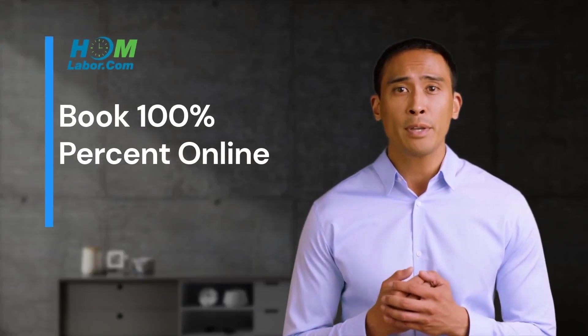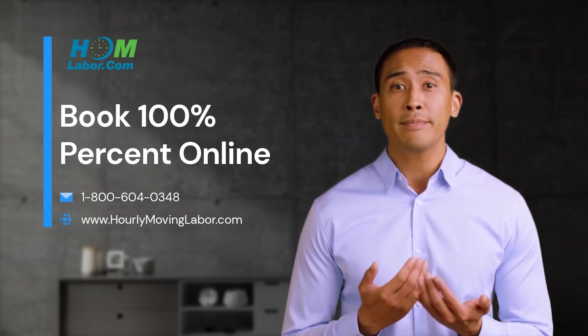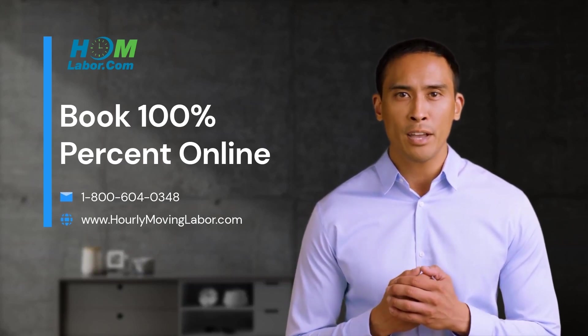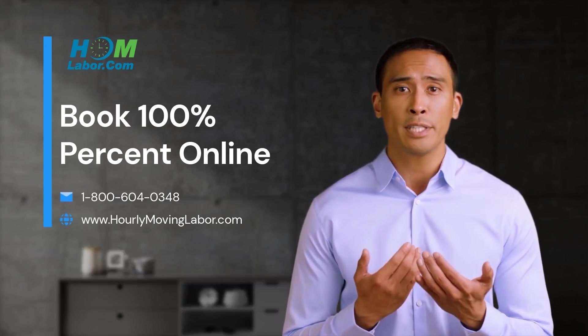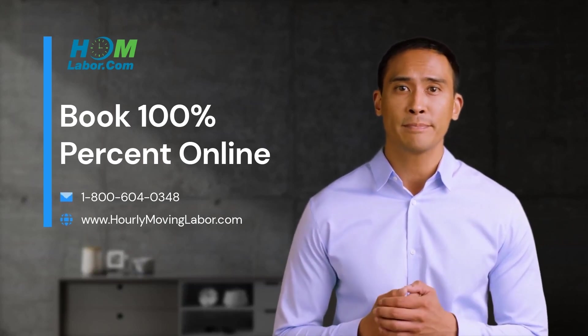Our modern approach to moving is designed to save you time and money while helping remove the stress from moving day. So what are you waiting for? It's almost moving day! Click the link below this video and book your hybrid local move 100% online, or give us a call during business hours at 800-600-4034. And remember, when you book Hourly Moving Labor, your back will thank you. Literally.